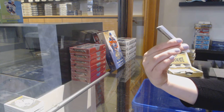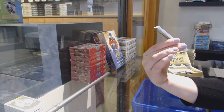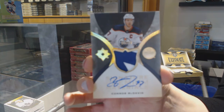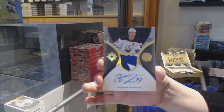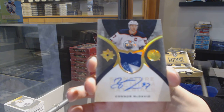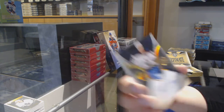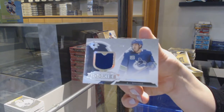Signature Premium Materials Patch Auto number 215 for the Edmonton Oilers, Connor McDavid. Connor McDavid for the Edmonton Oilers — congrats! And a jersey rookie of Zach McEwen for Vancouver.